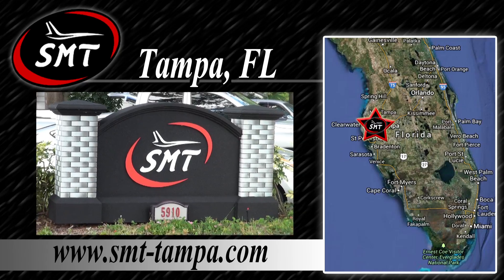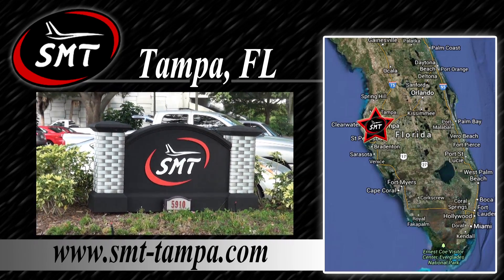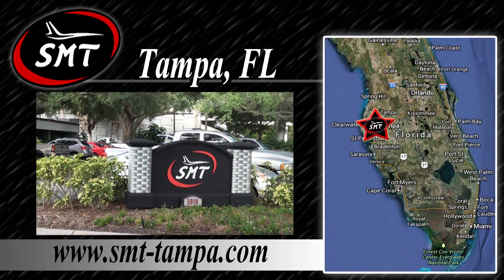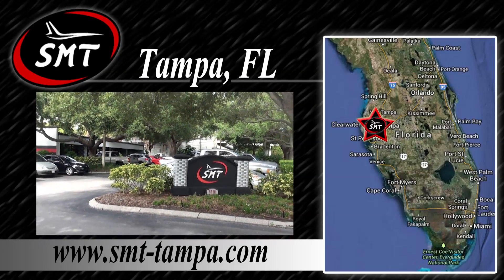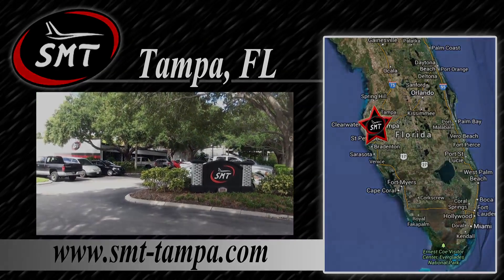SMT is a high-quality, high-precision machining and manufacturing company specializing in components and assemblies for the aircraft, aerospace, and defense industries. Today, we'll be talking to SMT President Roy Sweatman.